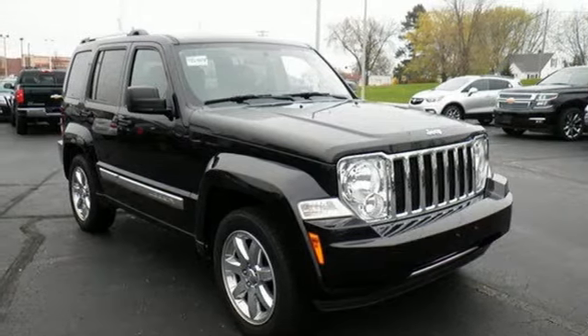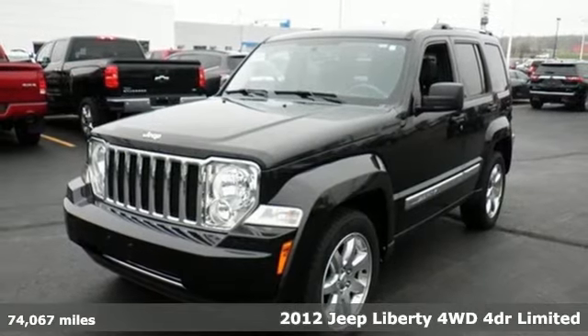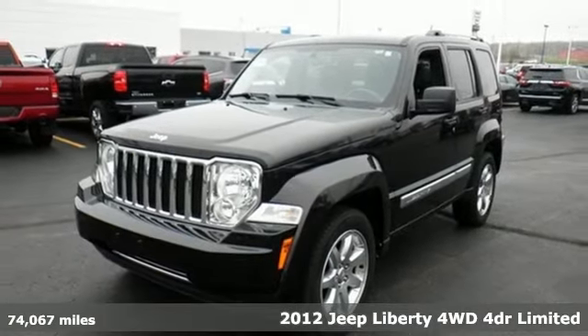Here's a 2012 Jeep Liberty. Its off-road capability and towing capacity give you the liberty for adventure.